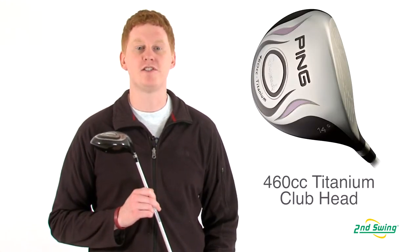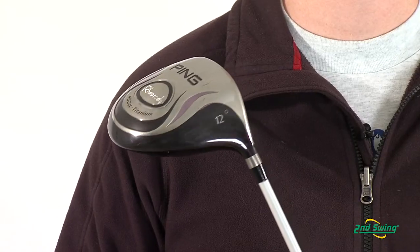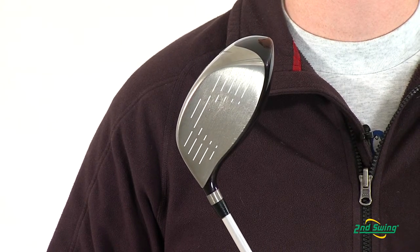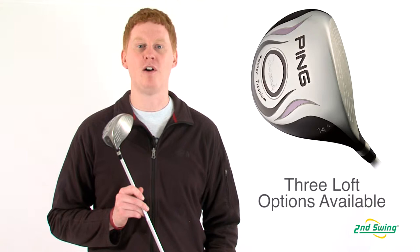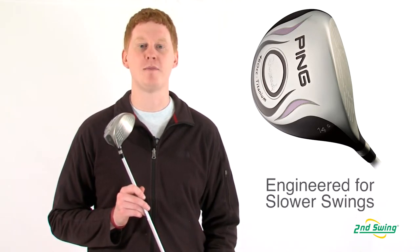This driver features a 460cc titanium head that has an expanded face size and MOI to enhance distance and forgiveness. This model offers 12, 14, and 16 degree lofts that are optimized for slower swing speeds on mid to high handicapped golfers.